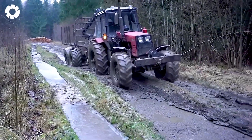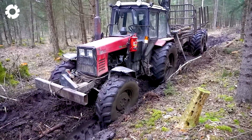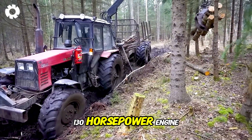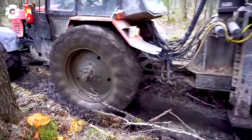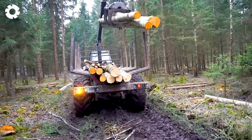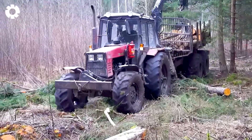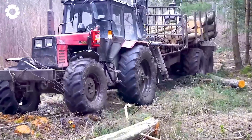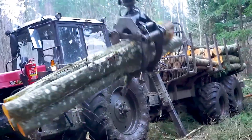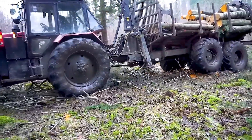In the freezing expanse of the winter forest, the Belarus MTZ-121.2 with its 130 horsepower engine, coupled with a large custom-made trailer, is diligently harvesting timber. Despite the slippery conditions caused by thick snow, the machine operates powerfully, moving agilely through difficult terrain, helping workers harvest wood efficiently. Each fully loaded trip delivers valuable resources for the production process.